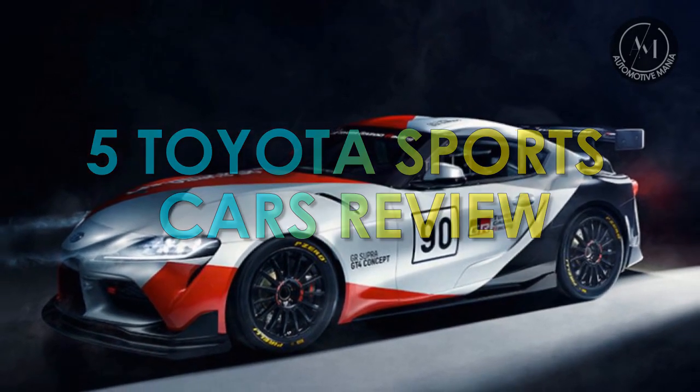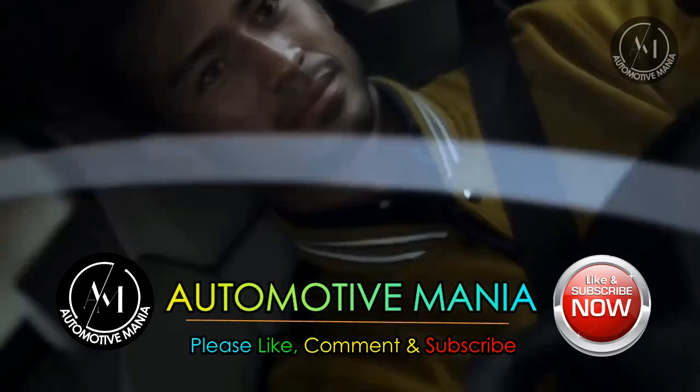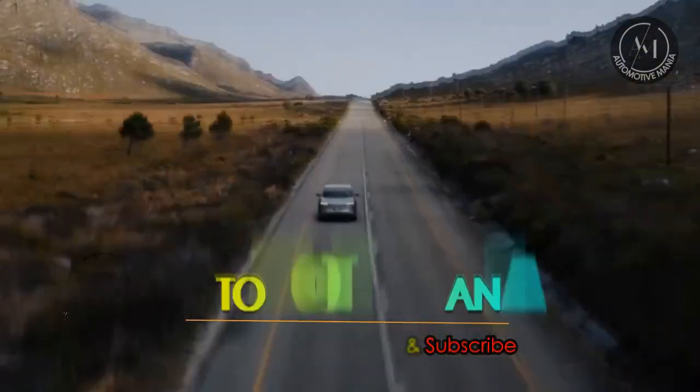Toyota Sports Cars Review. But before we start, please support us by pressing the like and subscribe buttons, also turn on the bell notification to get the latest updates. Your support means a lot to us. Thank you.